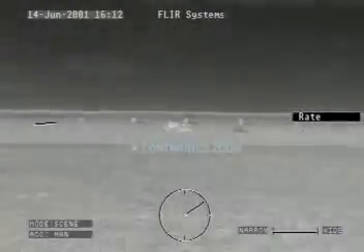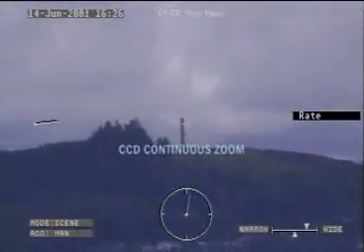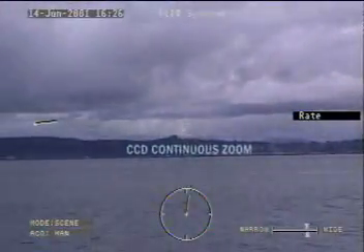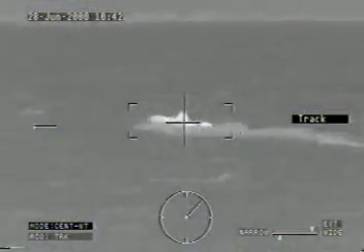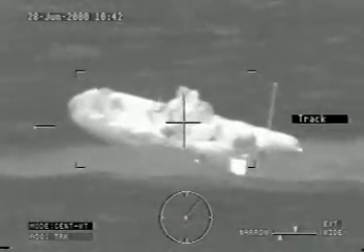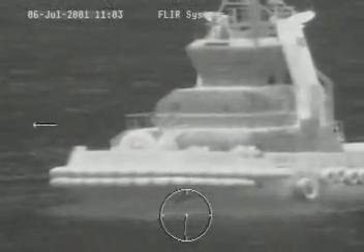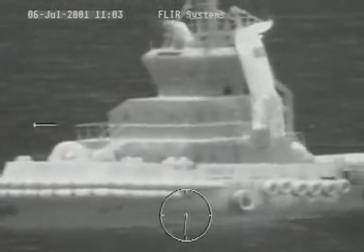Sea FLIR's exclusive IR and CCD continuous zoom provides a smooth transition from wide angle to narrow field of view, even while tracking moving targets. Operate covertly at safe distances with greater situational awareness. Zoom in tight for easy recognition of target details.